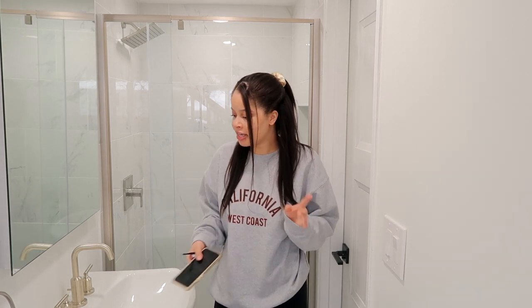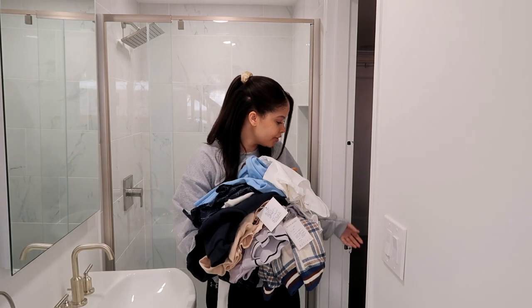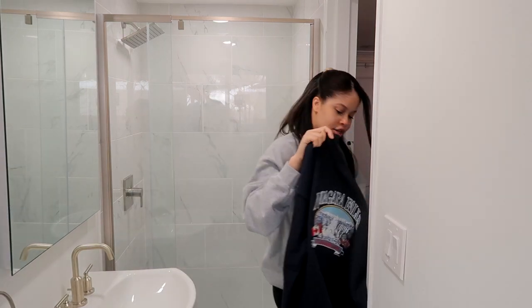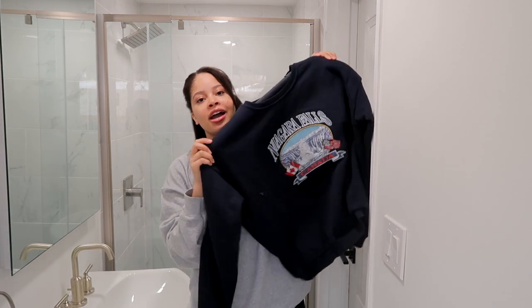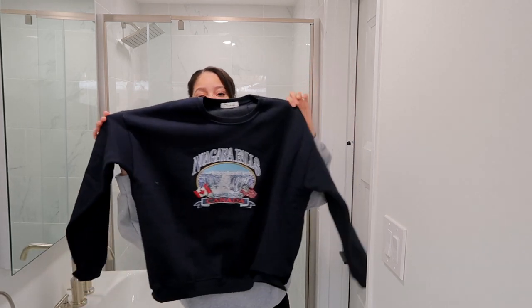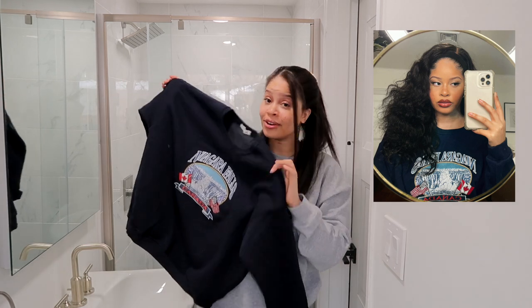Just to end off the vlog, I'm going to show you a few things I got from YesStyle. It's not sponsored or anything — I'll link everything down below, but I will be linking affiliate links, so if you want to shop with my links that'll help me out. It feels kind of weird doing a haul in the bathroom, but there isn't any good lighting anywhere else. If you follow me on Instagram you've probably already seen this — the Niagara Falls Canada t-shirt. It's so cute, very good quality, I love it.